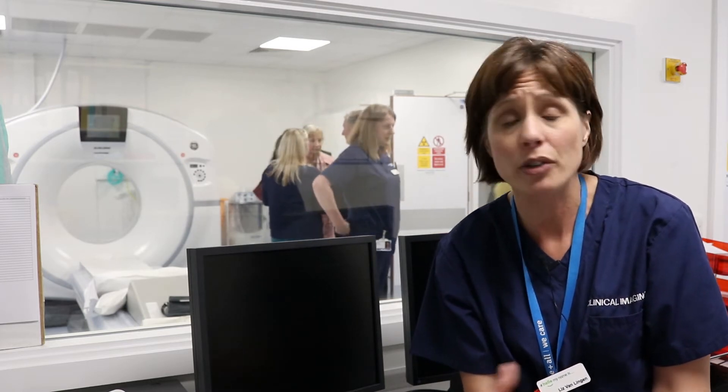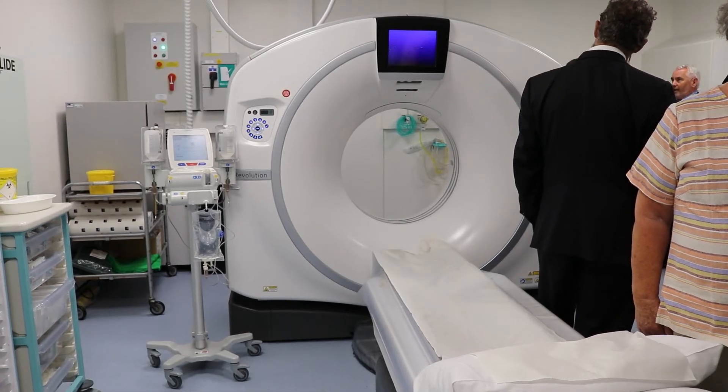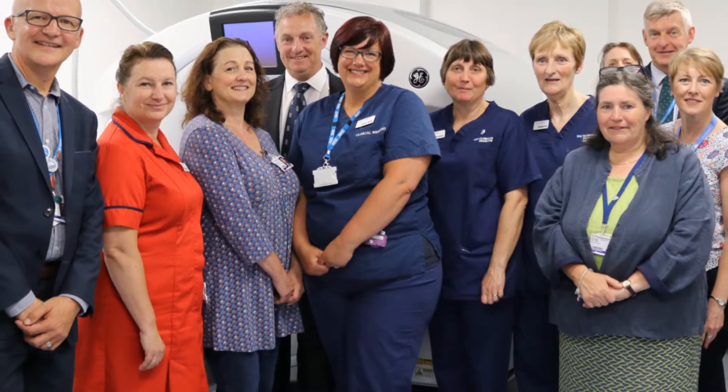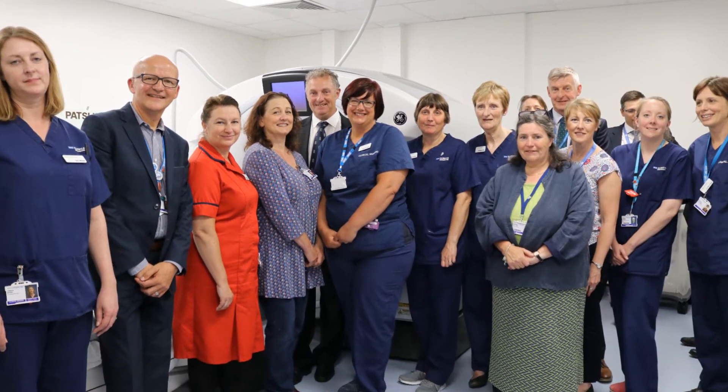It's a fantastic service having the CT scanner down here. A patient that comes into urgent care, for example, instead of having been transferred up to RCHT, can now be seen here. So having the new scanner in situ means that this service has a long life and hopefully we'll just continue to improve with things like outpatient waiting times and opening times. So lots of exciting things to come from the CT service.